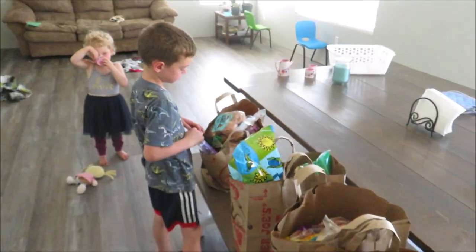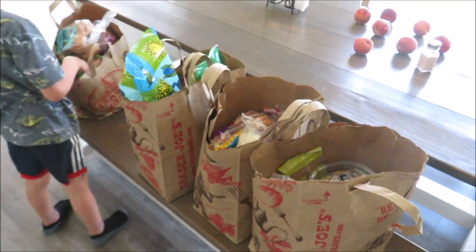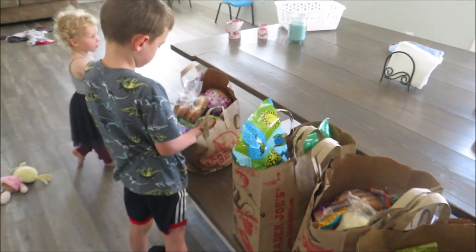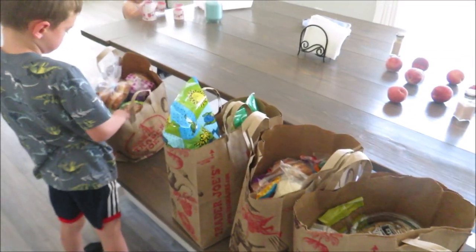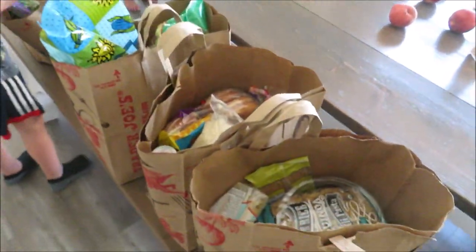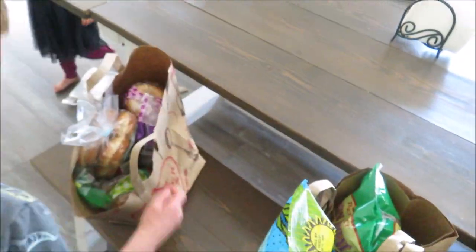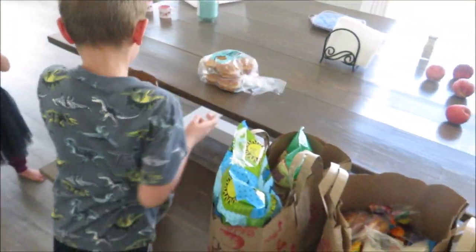We just got back from Trader Joe's — I wasn't planning on going, but we were up in the area looking at countertops and I thought, you know what, we need some things at Trader Joe's. So I spent $120 and here's what I got. I got lots of gluten-free stuff, so we're going to unload it all and I'll show you what we got.